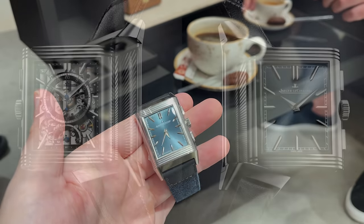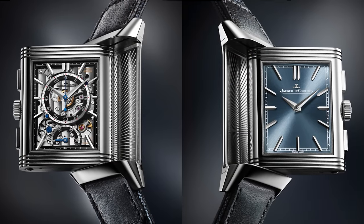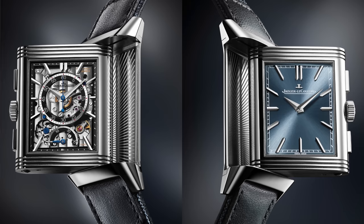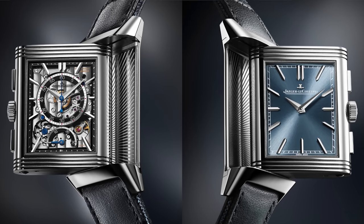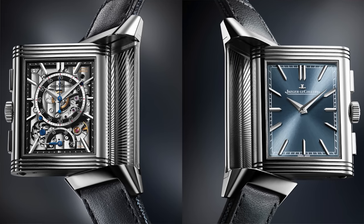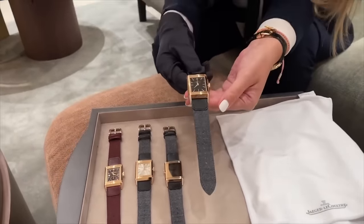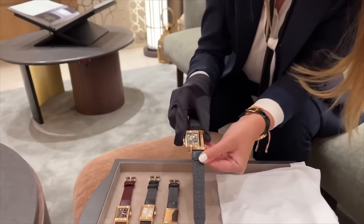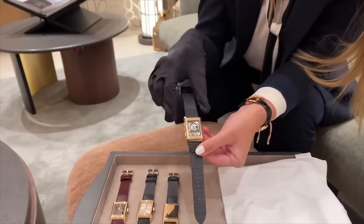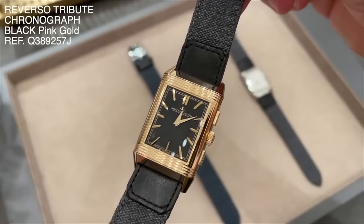The Reverso Tribute Chronograph brings 1930s-themed aesthetics — it is made of stainless steel and features a classic time-only dial and a skeletonized dial with a large chronograph and 30-minute retrograde indication. In addition to the steel version, a rose gold chronograph is available as well. I had the pleasure to check out both releases during the launch event. The new Reverso comes with a breakthrough new function right on the reverse dial — a chronograph with skeleton finish.